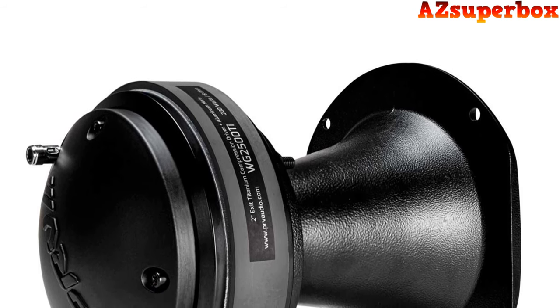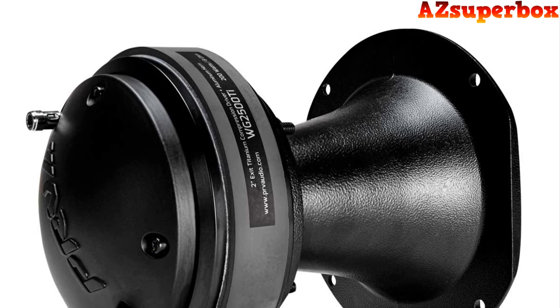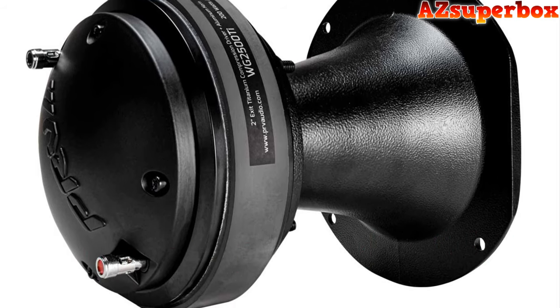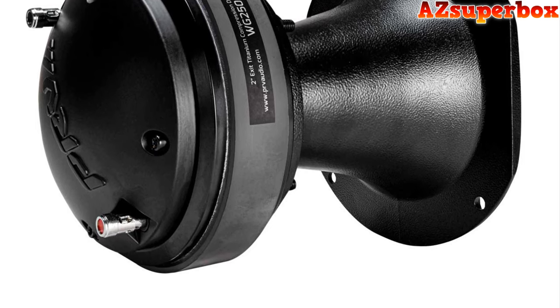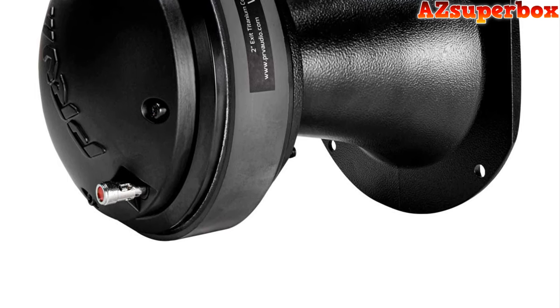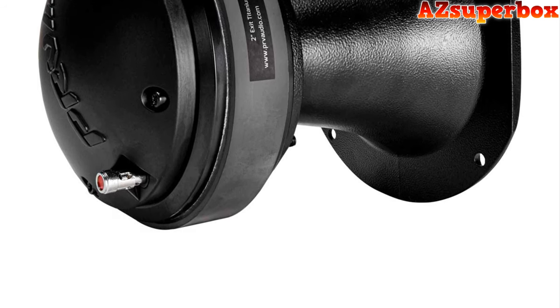For detailed information about the top 5 best horn tweeter speakers we discuss, please refer to the descriptions below this video. You'll find links to these speakers where you can find pricing and further details. If you're looking for a more comprehensive comparison, visit our website azsuperbox.com. Our website offers in-depth reviews and valuable insights to help you make an informed decision when selecting the perfect horn tweeter speakers for your specific car audio needs.